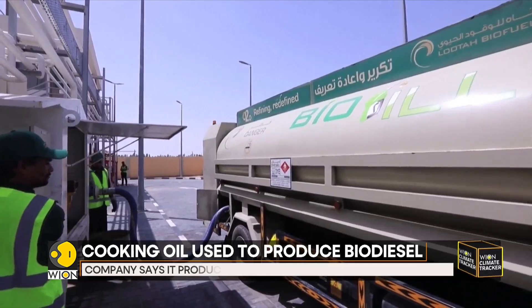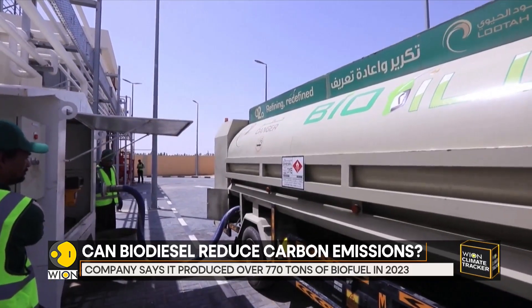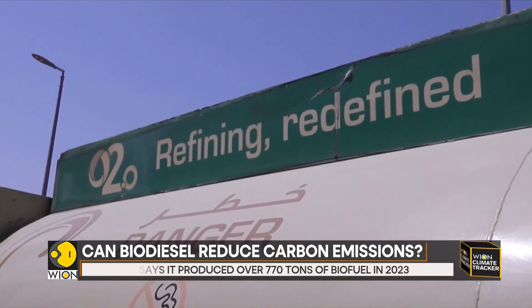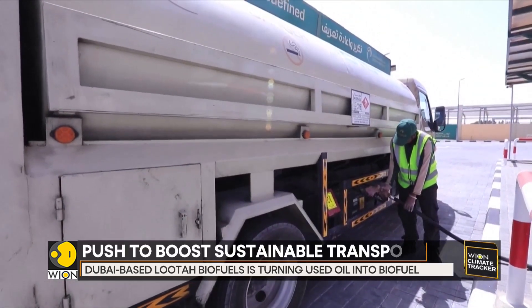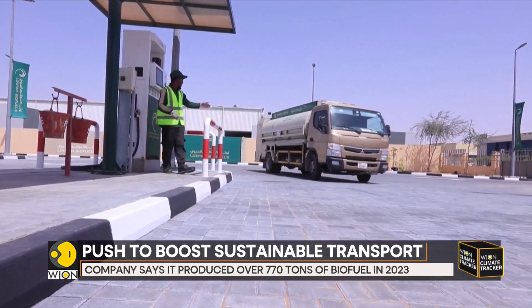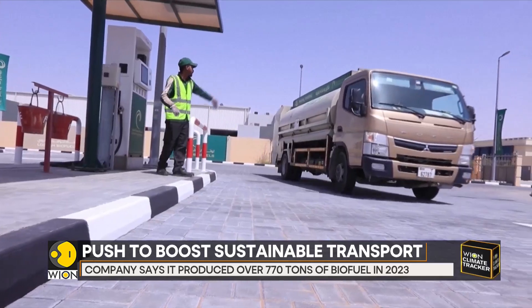As the global race for low-carbon fuel gathers pace, fuels made from vegetable oil and waste cooking oil are expected to play a central role in reducing greenhouse gas emissions in the transportation sector.